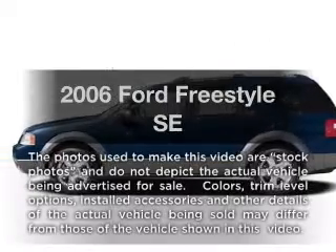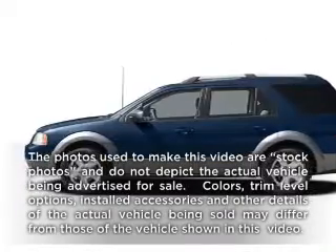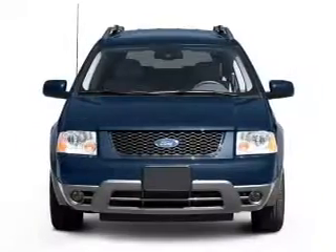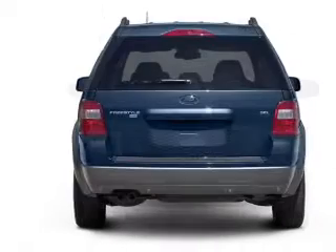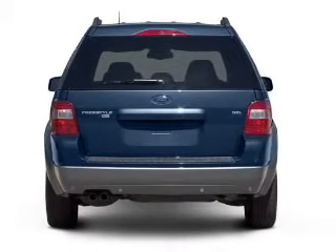Imagine yourself in this 2006 Ford Freestyle. If you're looking for a first-rate auto, this one could be yours today. With a reliable six-cylinder engine that responds smoothly to its automatic transmission.